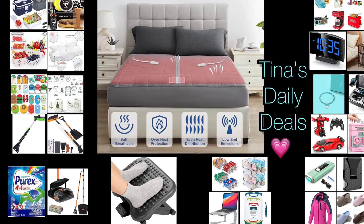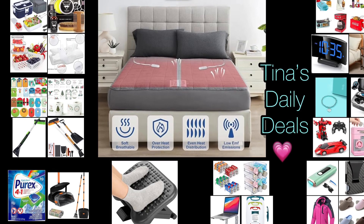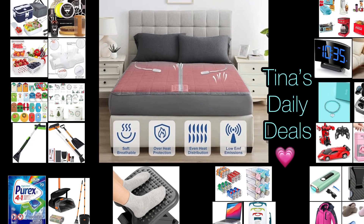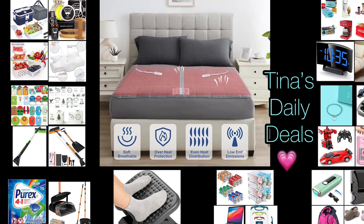Hey there everyone! Welcome back to Tina's Daily Deals. I'm coming at you with video number two for today and I am back with more awesome deals from Amazon. Remember all the links, codes, and instructions will be in the description box. Don't forget to like, share, and subscribe. Without further ado, let's get started.